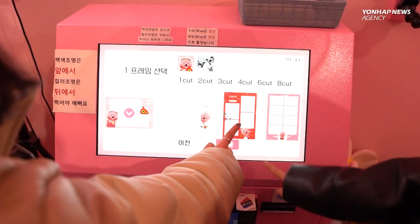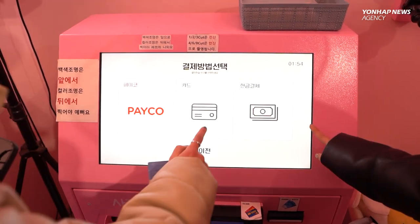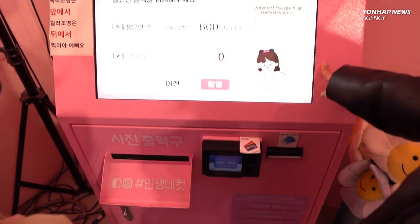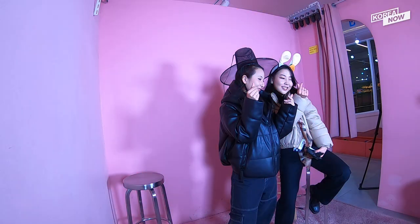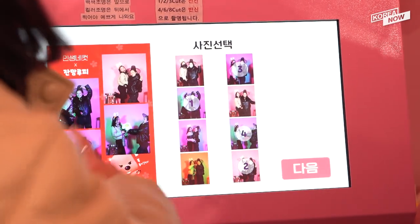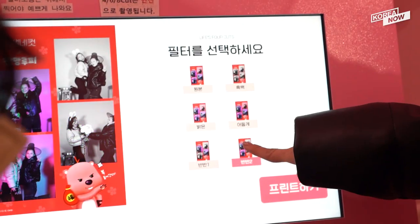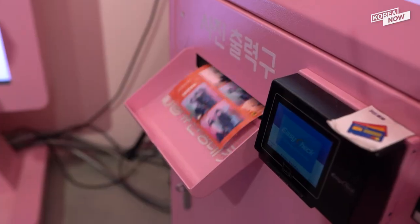You choose how many cuts and the frame you want, how many you want to print, then you choose how you want to pay — either by an app, card, or cash — and lastly, you take some pictures. After you're done, you can choose your favorite shots and what effects you want, either black and white, with color, or mixed, and then you're good to print them.